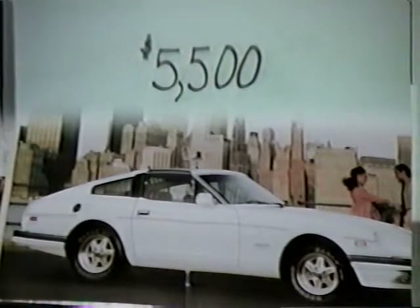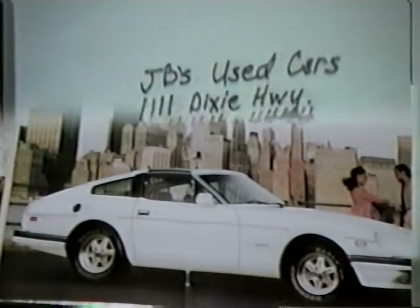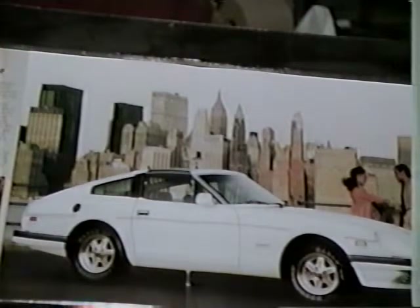So start the year off right and head on over to Jimmy Bob's Used Cars, 1111 Dixie Highway, 444-444-444.